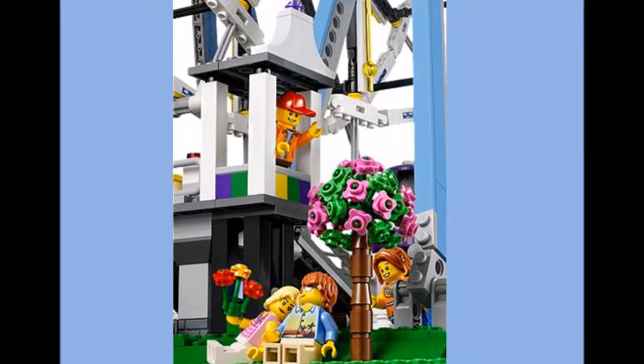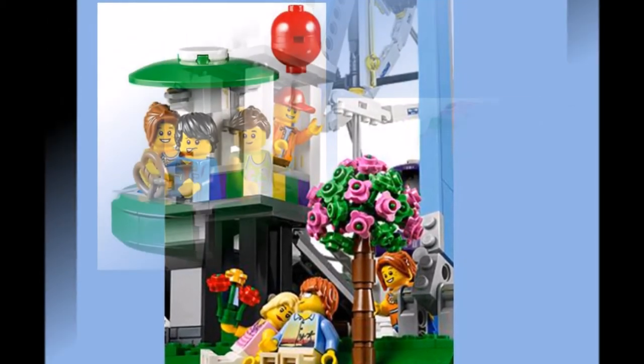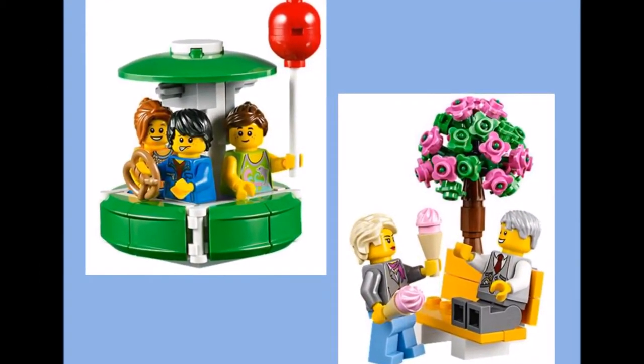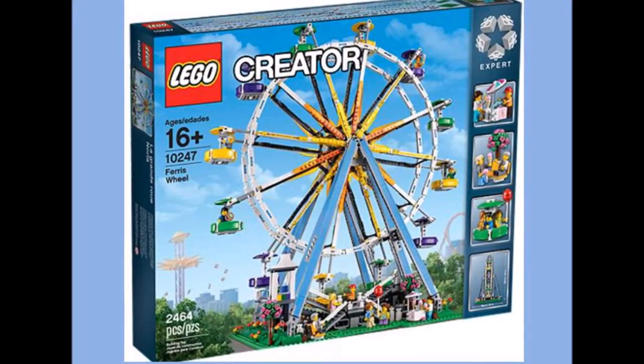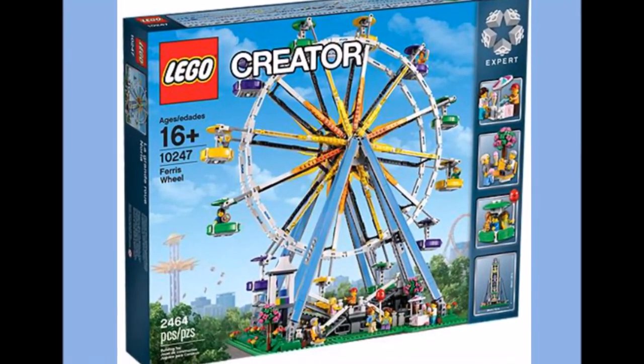It's a large set and would add colour and that wow factor to your own LEGO City or LEGO Fun Fair. It's priced at £149.99 in the UK, which is pricey.